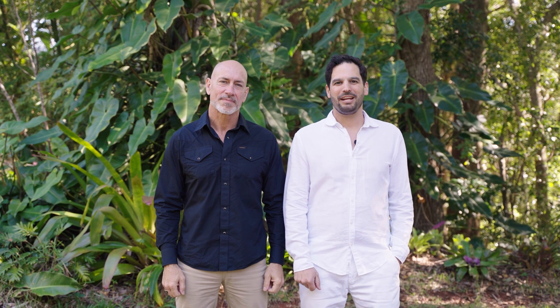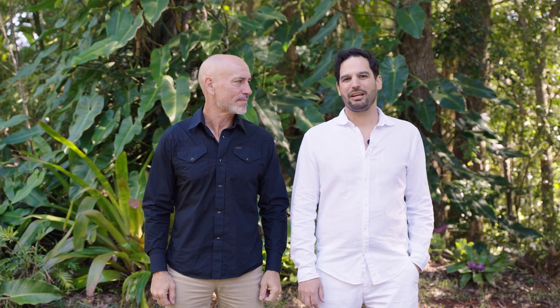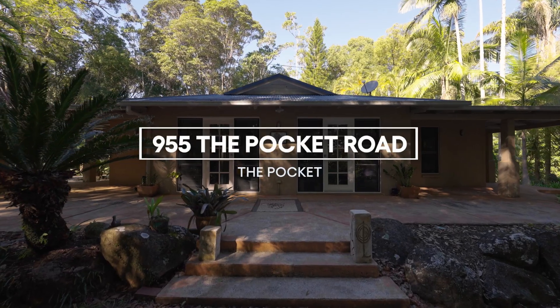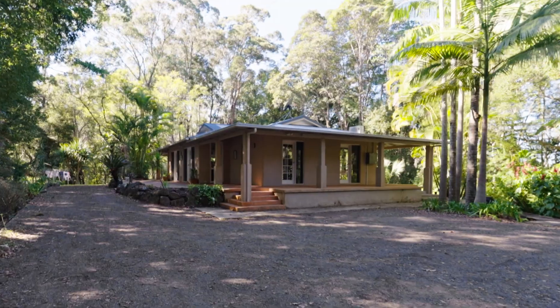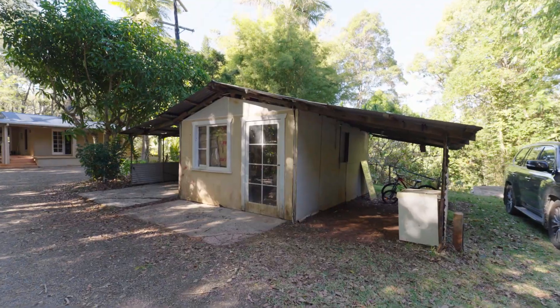This is Dave and Rez from Byron Bay and Hinterland Property, and we would love to take you through 955 The Pocket Road. Surrounded by gorgeous rainforest, this cute three-bedroom cottage has a fantastic wraparound balcony and a separate art studio.